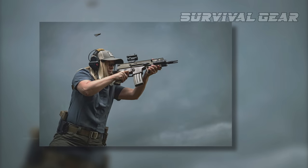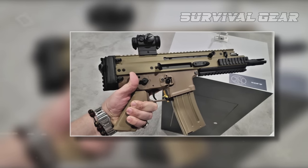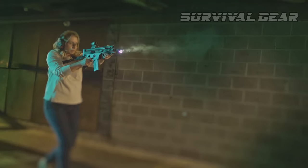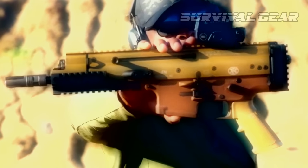With its overall compact size, lightweight configuration, and reliable FN SCAR operating system, the FN SCAR 15P is the perfect choice for a home personal defense firearm and also an ideal addition to any FN SCAR collection.